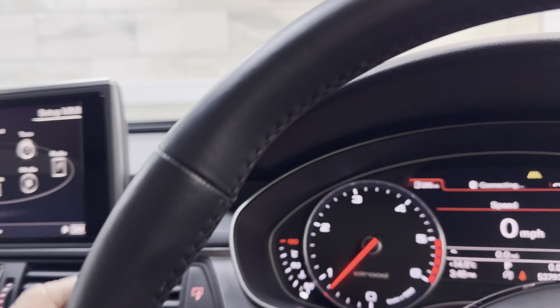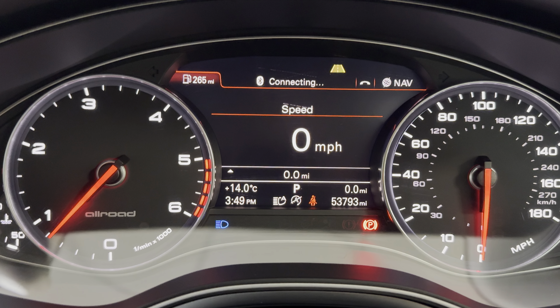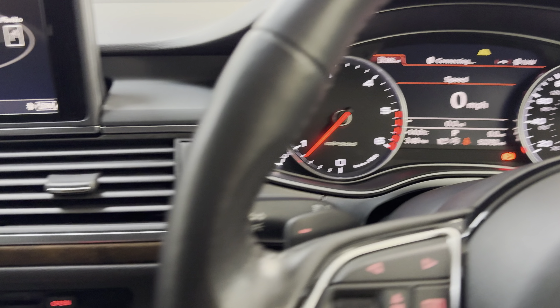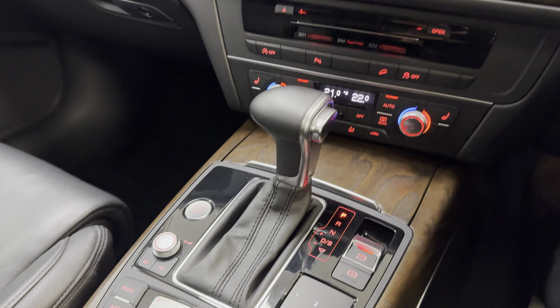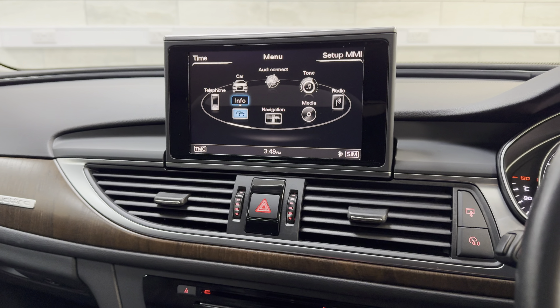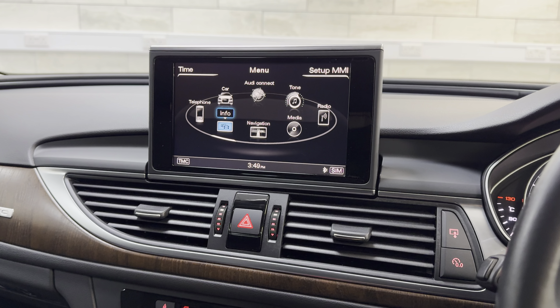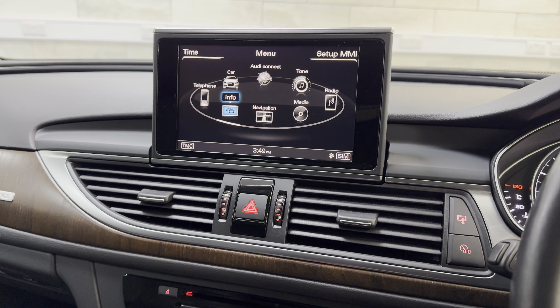It's a big tilt-slide panoramic roof. And we've also got auto main beam — so it'll do your main beam automatically for you. And that's about it — big spec car. As I say, I'm sure it's £18,130 worth of options or something, but all of that's in the advert. If you require any more information, please don't hesitate to call 01509 267 111. Thanks for watching.